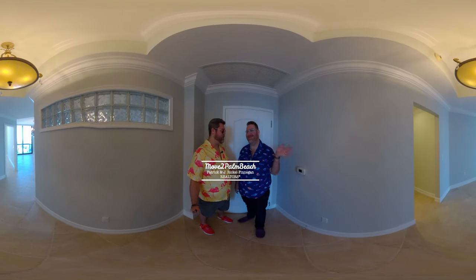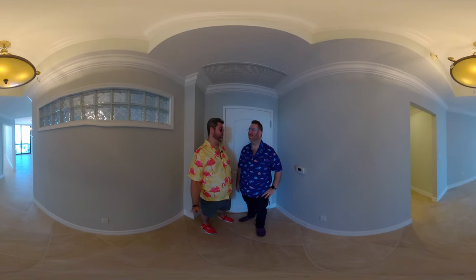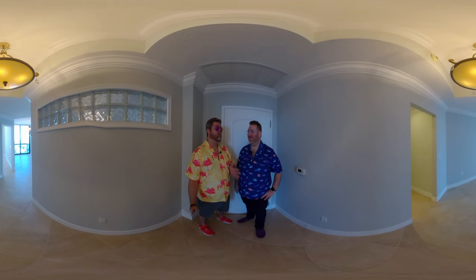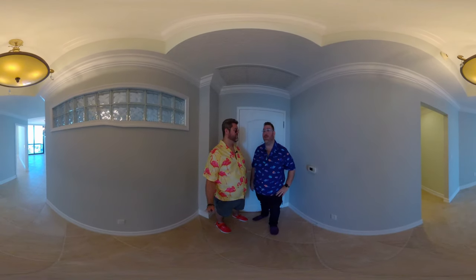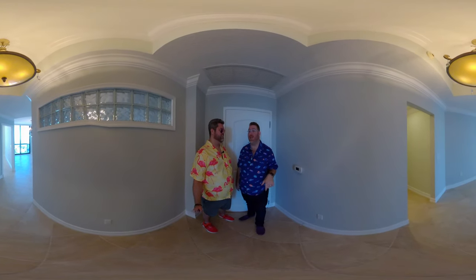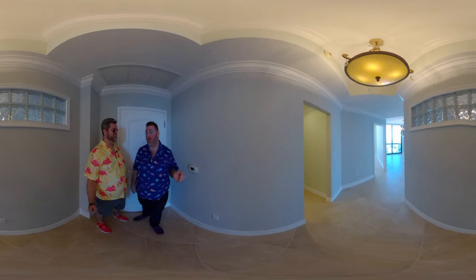Hi everybody, I'm Patrick. This is Jay Rickle Finnegan. We're the Move to Palm Beach team. We're excited to show you this beautiful apartment in downtown West Palm Beach. It has panoramic million dollar views. We're going to have a good time today. We're also going to be seeing Kate Baldwin, who is the listing agent from Donahue Real Estate at the end. I can't wait to show you around, so let's start in the master. Come follow me.